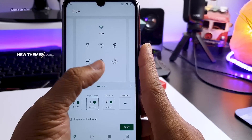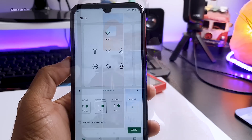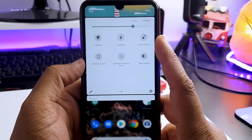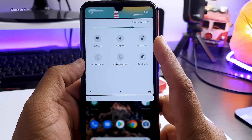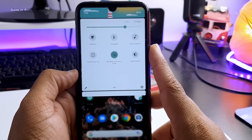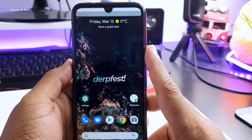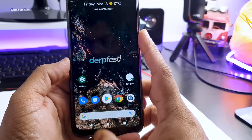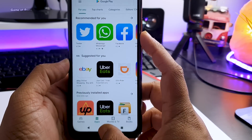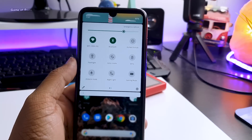The theme section is slightly different — a few more themes are added. As you can see, one looks like the Samsung One UI theme. You also get Pixel 4 wallpapers. Now let's talk about quick settings: you get full immersive mode, you get dark mode, and when you tap here you can slow down the animation — just have a look.